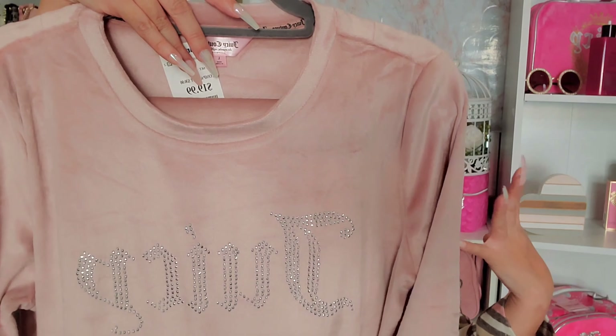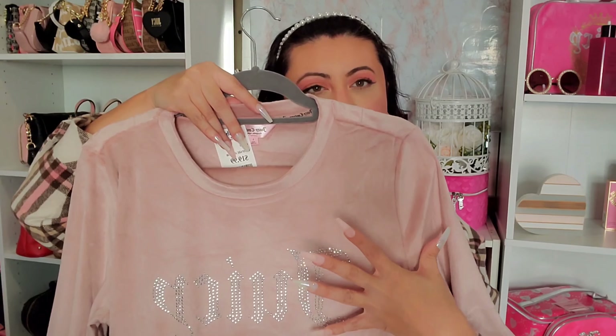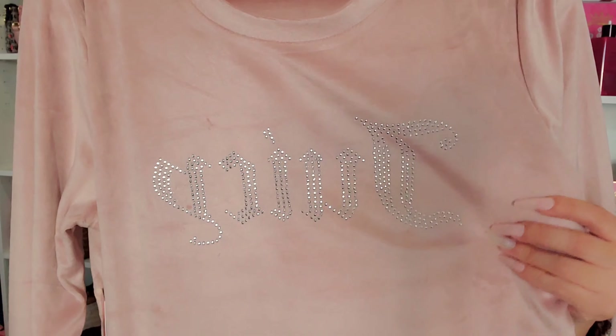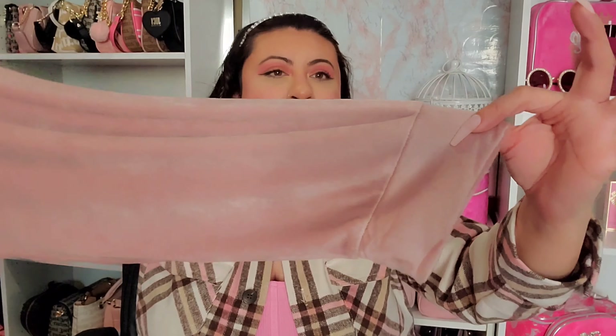Those were $19.99. In that same lounge set style I also got a muted pink — in person it's more pink than it looks on camera. It has 'Juicy' written on the front, and the pants on this one are a jogger style, cinched at the bottom, with 'Juicy' at the back. I actually like the jogger style a little better — I like when it cinches at the bottom — also $19.99.